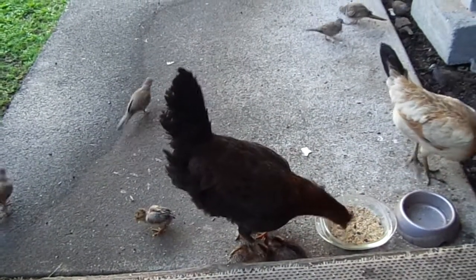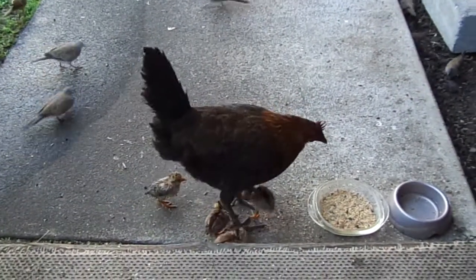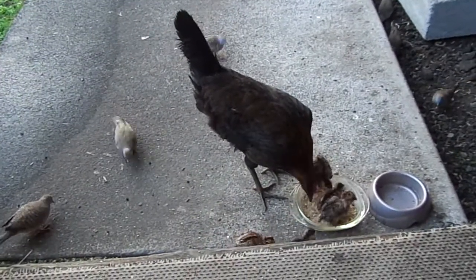Good birds. It's raining here, so most of these chickens will be headed underneath my house when they get done eating. That's where a lot of them are already.